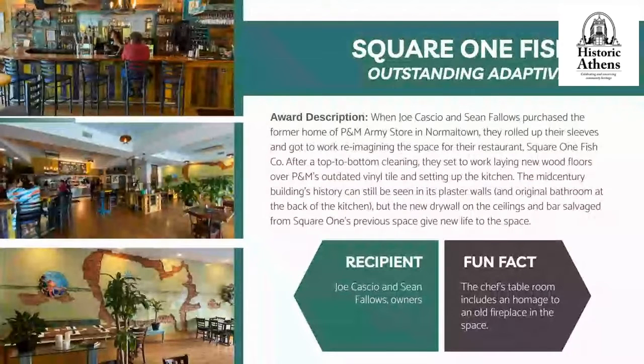Up next, an Athens treasure returned, and this time with important historic preservation in the process. Many of you may remember Square One Fish from their prior location, which has since been demolished and replaced with the hotel next to the Classic Center. They were a beloved local seafood restaurant, and they decided to return — to the heart of Normal Town.